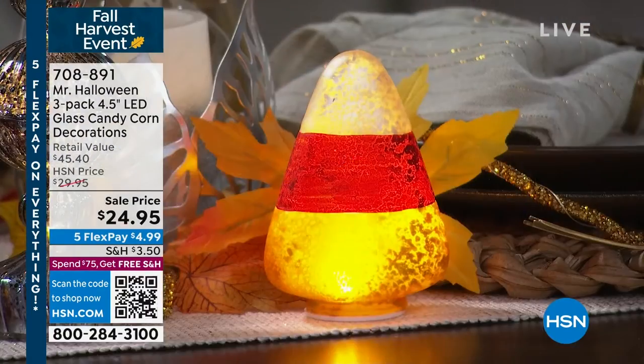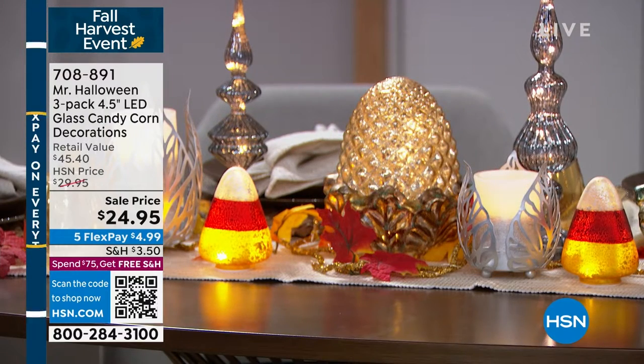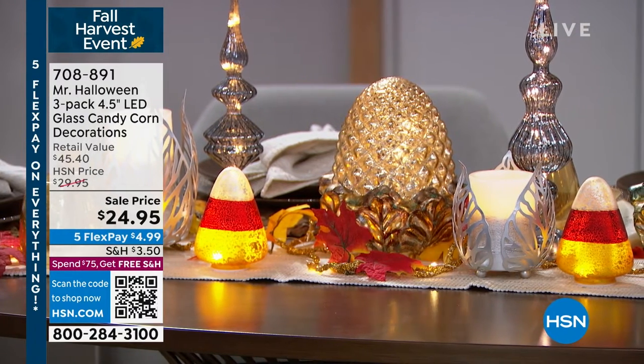It's a three-pack, so you get three of these little glass candy corns. They're four and a half inches tall. Let's dive into the reasons why you're going to love to get this home.